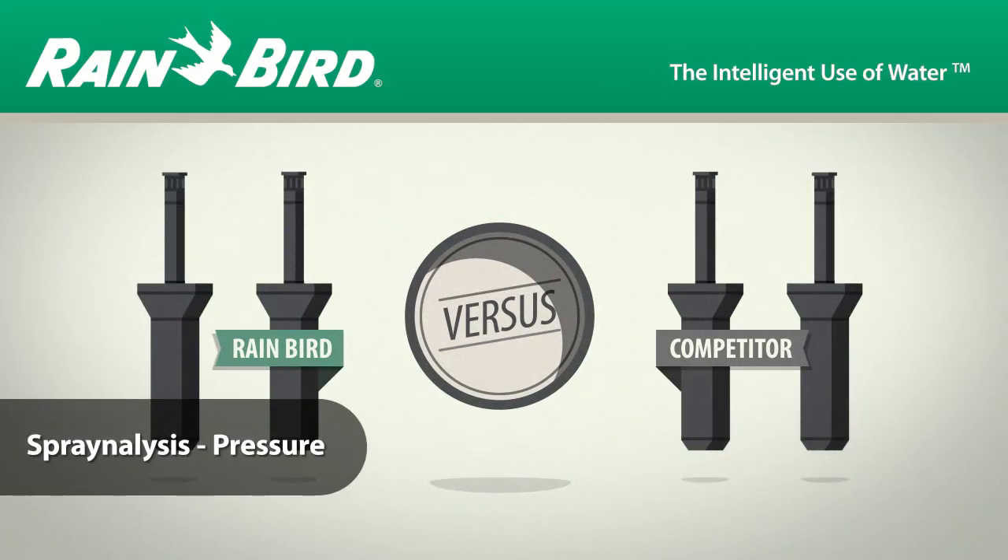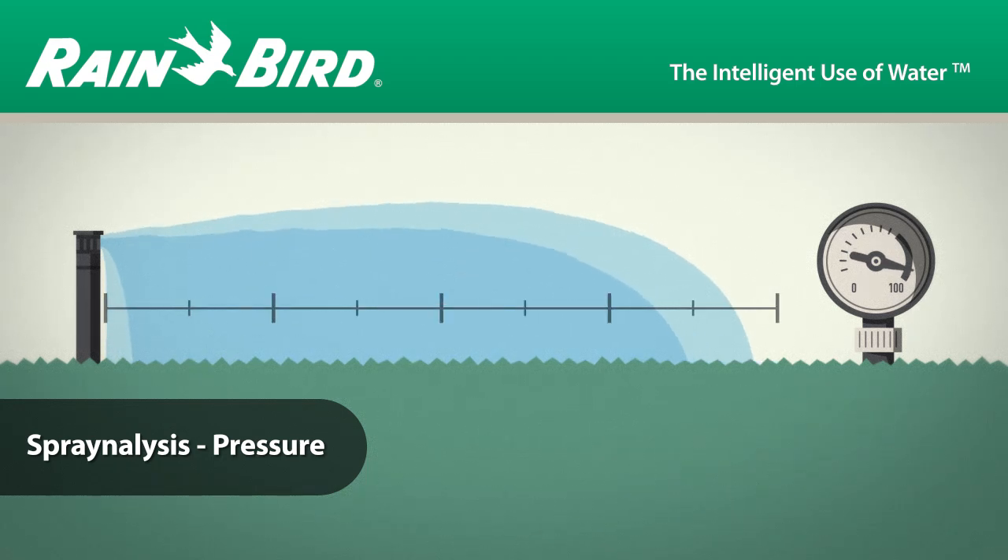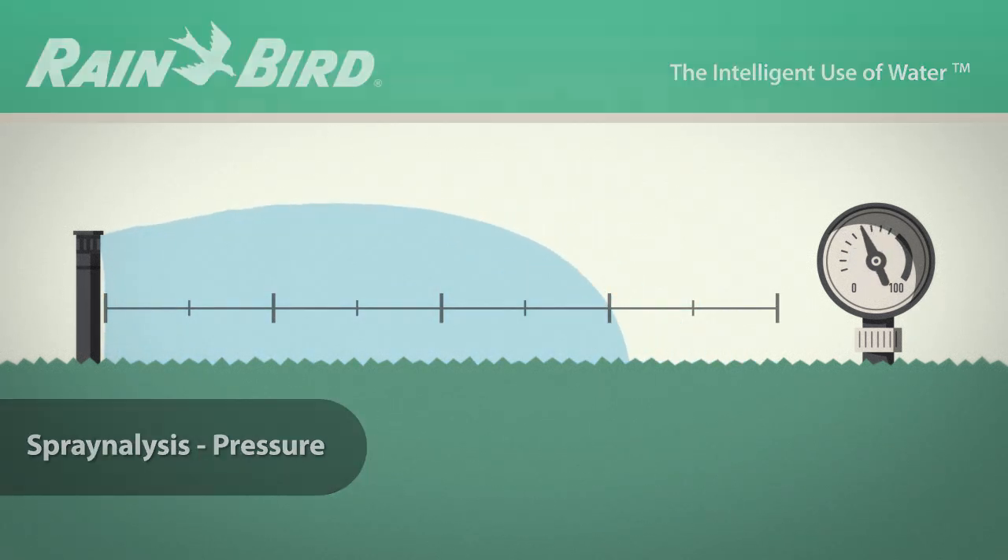Anyone can say their product performs. We wanted proof, so we put 1800 series sprays through a set of tests called Spray Analysis.